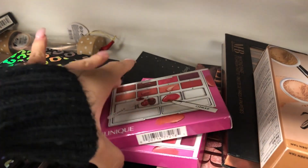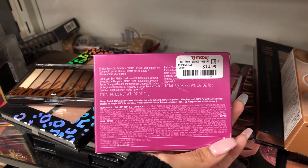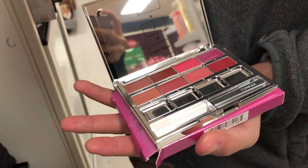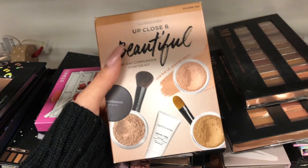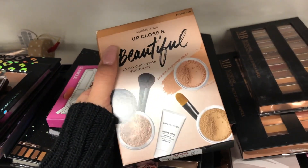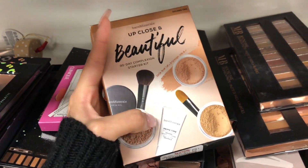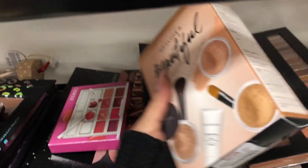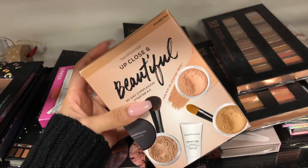The first thing I found is this Clinique lip palette for $14.99 compared to $25 - a really good deal. Here's how it looks, and these areas are where you blend all the colors. Then we have this Bare Minerals Up Close and Beautiful 30-day convection starter kit, which comes with primer, powder foundation, and more. It's $12.99 compared to $18.